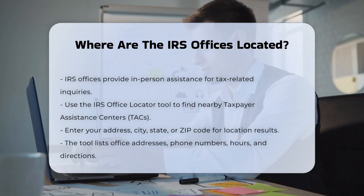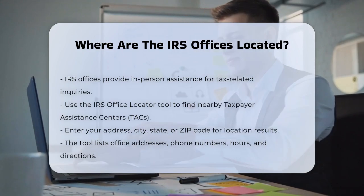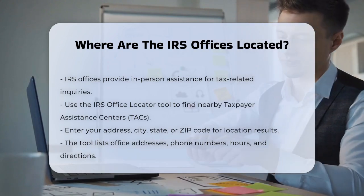Once you enter your location, the tool will provide you with a list of nearby offices, including their addresses, phone numbers, hours of operation, and directions from your location.